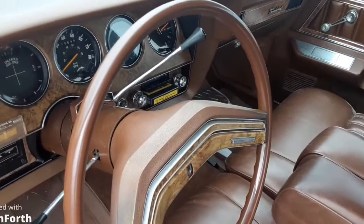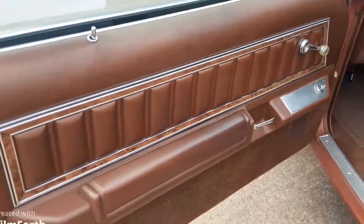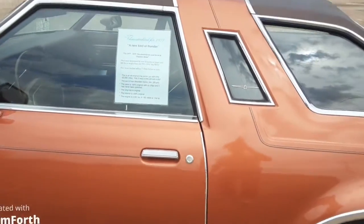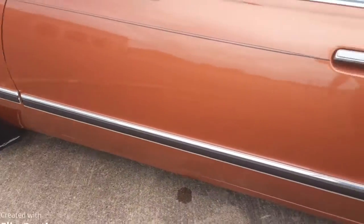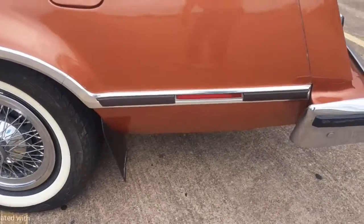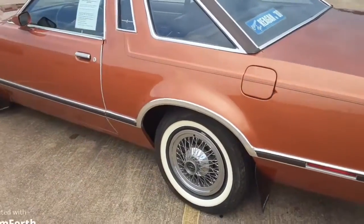It has the original 8-track quadraphonic stereo, which works. The doors sound like a brand new car. It still has the original mud flaps on it — a lot of times those are destroyed or taken off, but all four of them are intact. Zero rust, and all the bumper filler is perfect — just about like a brand new car.